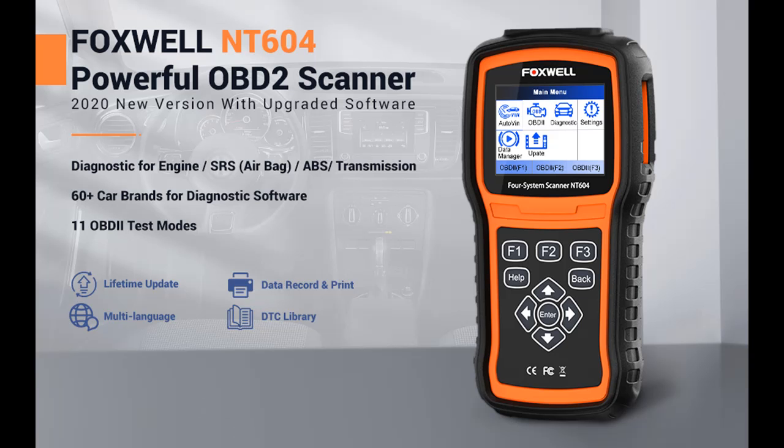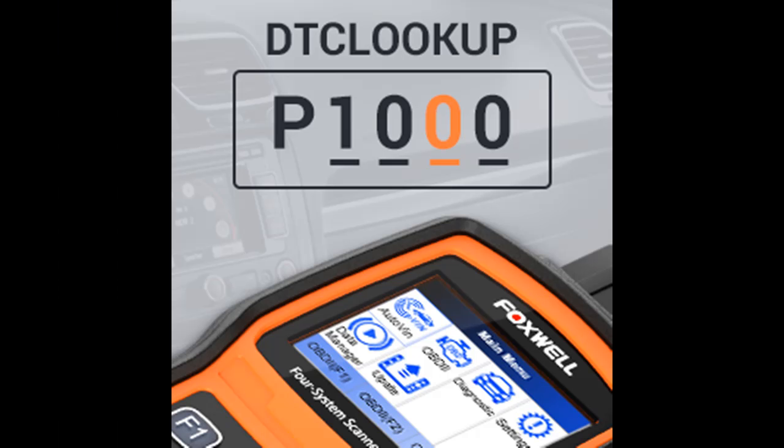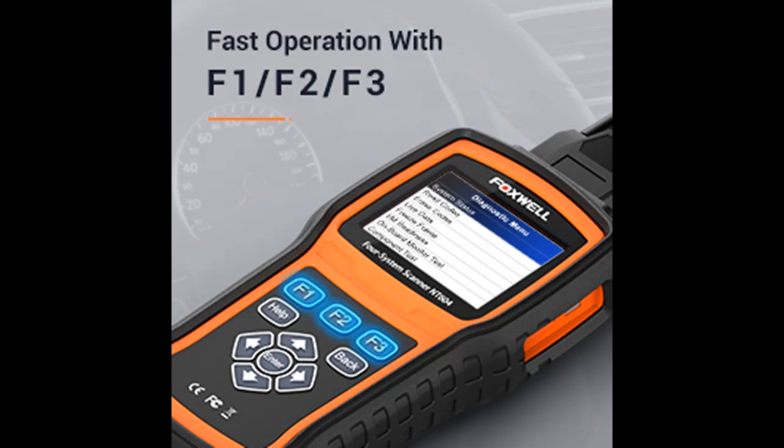Compared with other similar car diagnostic tools which only support 40–50 car brands, this NT604 car code reader contains over 60 car makes and 1,000 plus cars, covering almost all OBD2 cars, SUVs, minivans, and light duty trucks sold worldwide, with supported years ranging from 1996 to the latest 2020, which will bring you an excellent user experience.